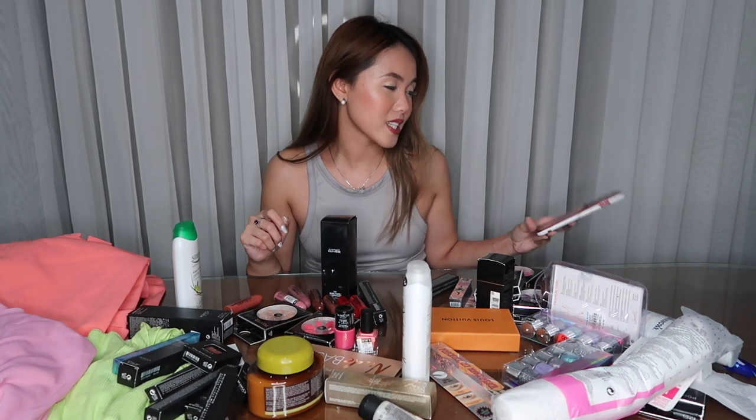Today's video is finally my Europe haul. I know, sobrang delay ng video na to. We went to Europe last April pa, and today is August 29. I'm so sorry sa delay — almost everyday ako nag-vlog, so sobrang dami kong videos na na-edit for Europe. And nung natapos ko na yun, medyo naging busy ako with Kevlo and Lovely Cosmetics. So I didn't really have time to film my Europe haul. But finally, makagawa ko na siya today.